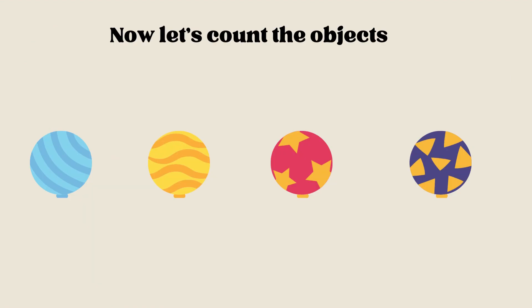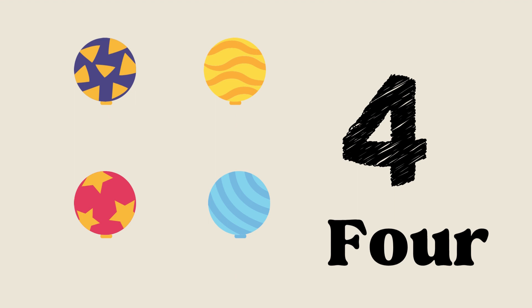Now let's count the objects. Can you count with me? Yay! Let's start: 1, 2, 3, 4. Good job! There are 4 objects. Did you know the spelling of 4? Yes! You have to repeat after me: F-O-U-R, 4. Wow!